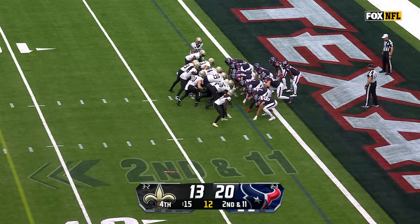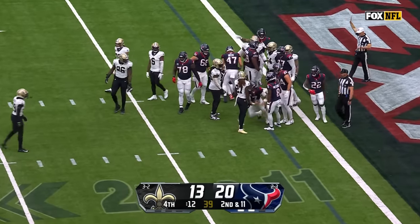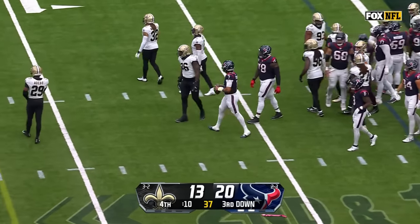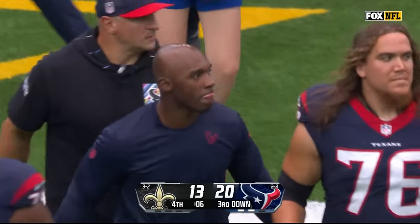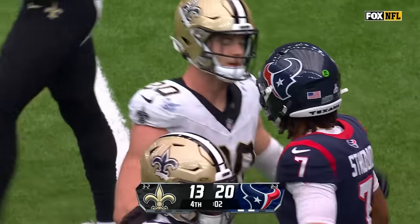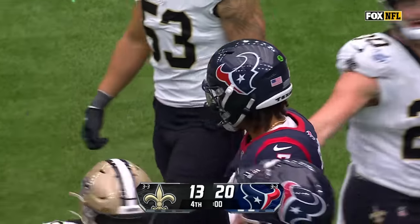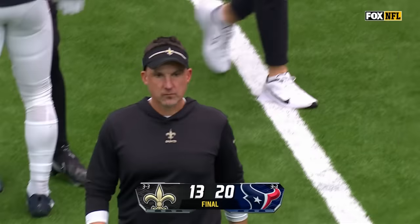Certainly a disappointing performance for the Saints. That'll do it — the clock will run out. Saints at 3-3, and the Bucs will play later today in that NFC South. Jacksonville tied with them leading the AFC South. The Texans will move up as Tennessee lost, as did the Cubs.